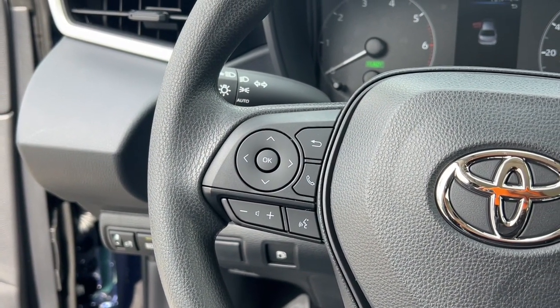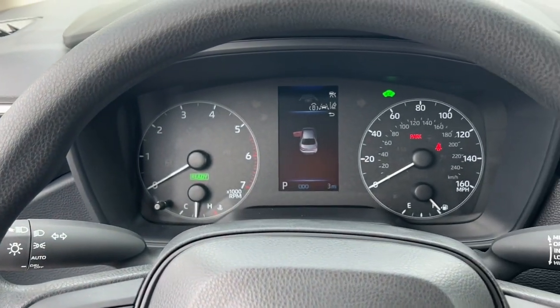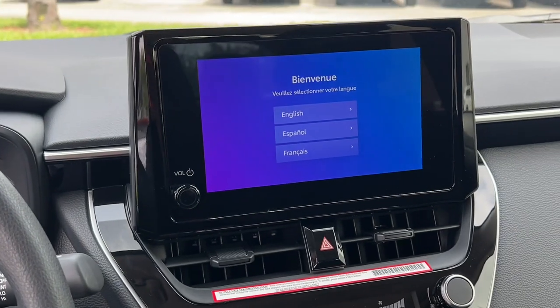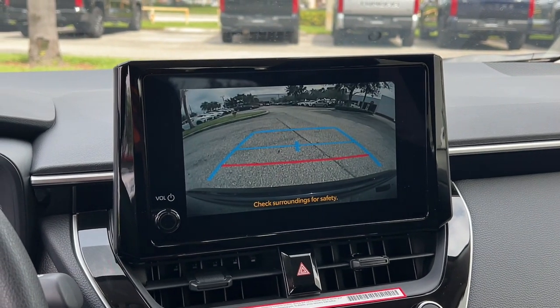Hybrid efficiency never felt so sporty. Treat yourself to a test drive in this Corolla Hybrid — our professional staff is here to make your experience fun and easy.